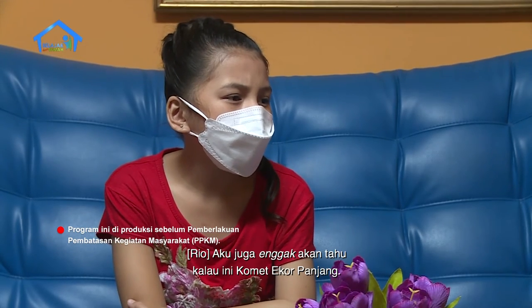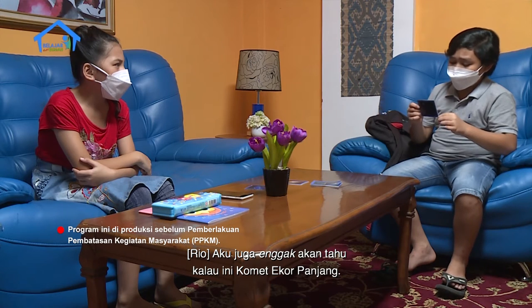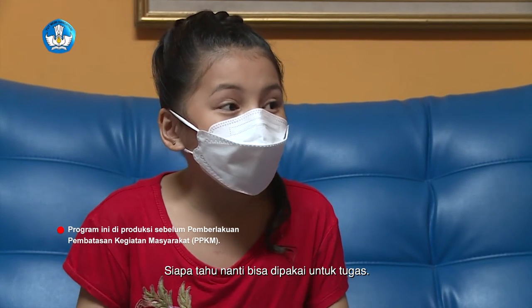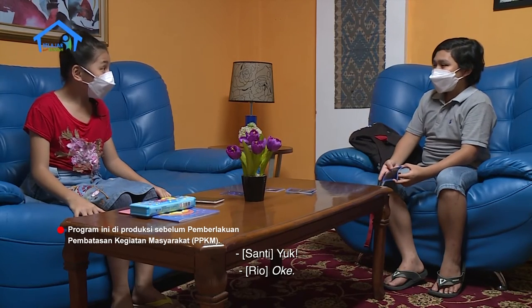Aku juga gak akan tahu kalau ini komet ekor panjang. Coba kita cari tahu yuk. Kita baca tentang komet. Siapa tahu, nanti bisa dipakai untuk tugas. Wah, boleh banget tuh.